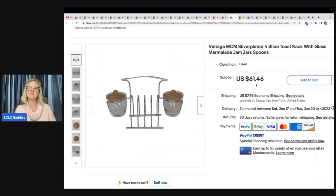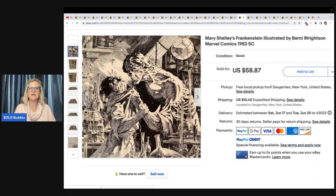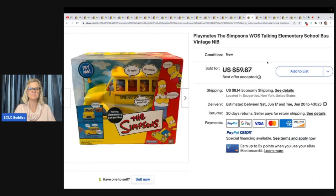This is a vintage MCM silver plated four-slice toast rack with little jam jars. She got it from a church bag sale — four paper bags for $10, so about a quarter for it. Took a best offer of $55 plus shipping. This one is the Frankenstein Illustrated — looks like a comic — from the vintage toy haul, sold for $58.87 plus shipping. The Simpsons bus, also from the toy haul at $2 to $3, took a best offer of $55 plus shipping.